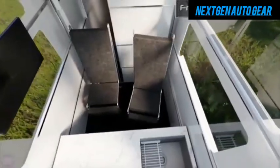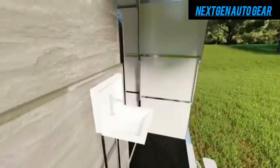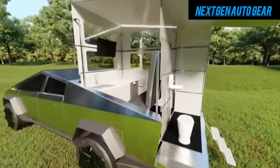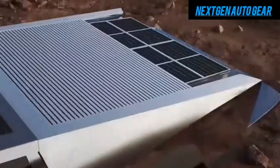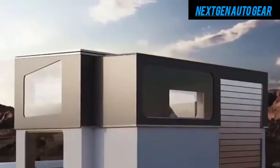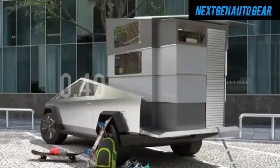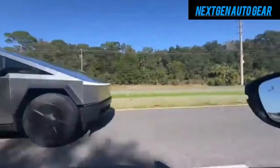The motorhome is built on a modified version of the Tesla Cybertruck platform, known for its durability and futuristic design. Tesla didn't stop there — the motorhome is aerodynamically optimized, boasting a drag coefficient as low as 0.26, far better than the average 0.40 of traditional RVs.